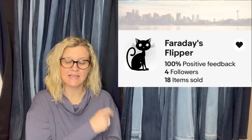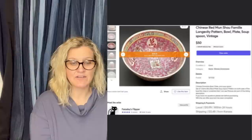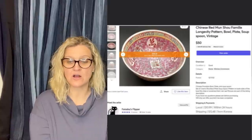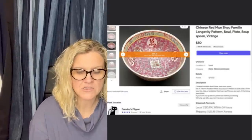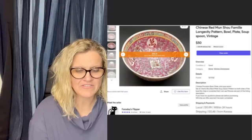Faraday's Flipper — this is one of many items from my in-law's estate. We are selling everything so we can fund our cross-country move to Seattle late this year. Paid nothing, sold for asking price of $50, cross-posted from eBay to Mercari, and that is where it sold. It is a Chinese red Mun Shu famille longevity pattern piece.